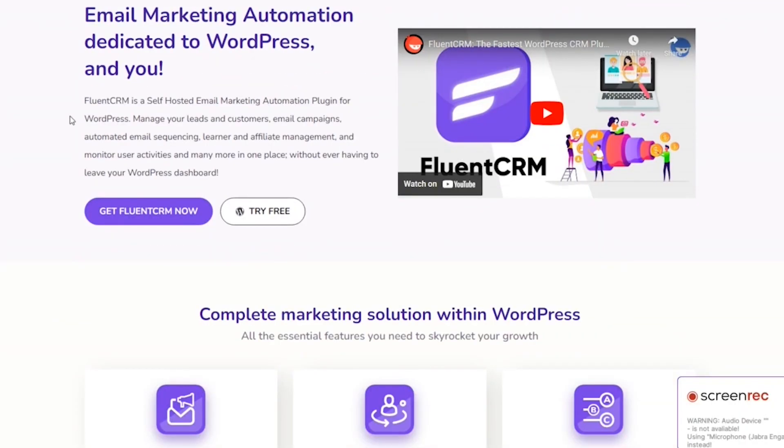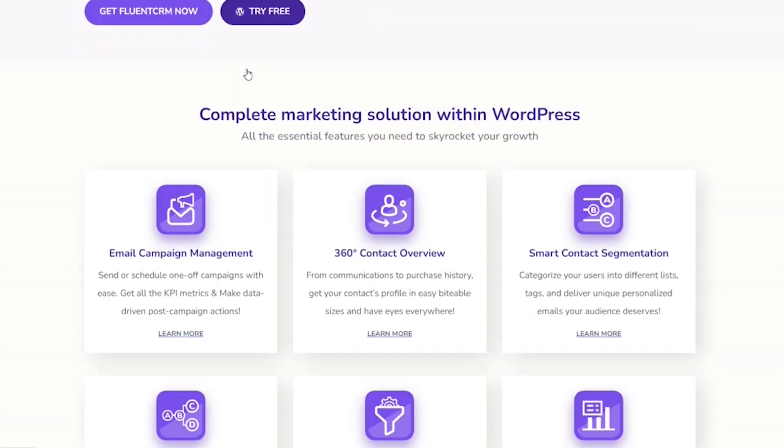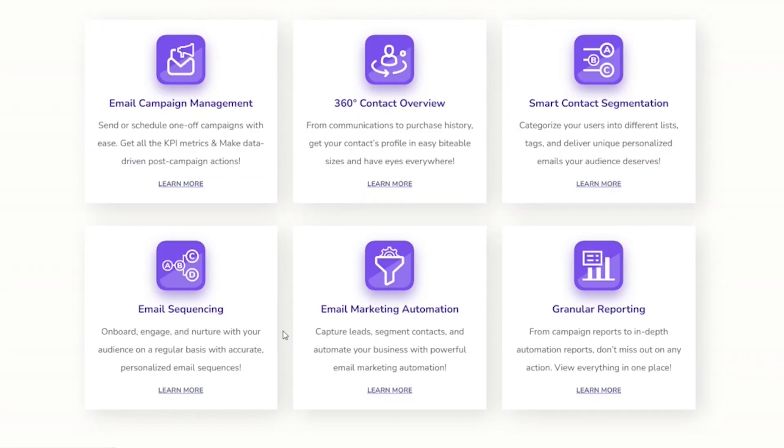My second favorite WordPress plugin is FluentCRM. FluentCRM is an all-in-one email marketing and customer relationship management (CRM) solution designed for online businesses. It offers various features essential for managing and growing a successful online business. FluentCRM allows users to send email campaigns to a target audience, set up sequential emails, and automate email marketing with a powerful visual automation builder. It provides detailed campaign reports including open rates, click rates, and revenues earned from specific campaigns. Users can also track who opened or clicked the emails and use this data to further segment customers.